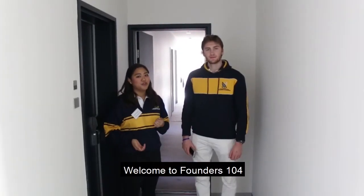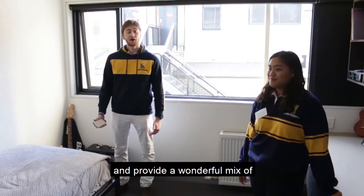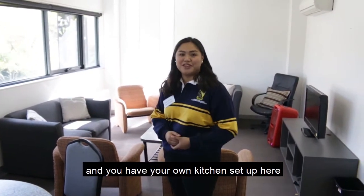Welcome to Founders 104. These rooms are available to second year undergrad students, and provide a wonderful mix of apartment living and social interaction. This is the living room, and you have your own kitchen set up here.